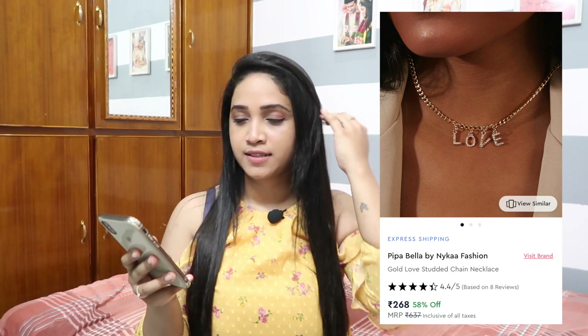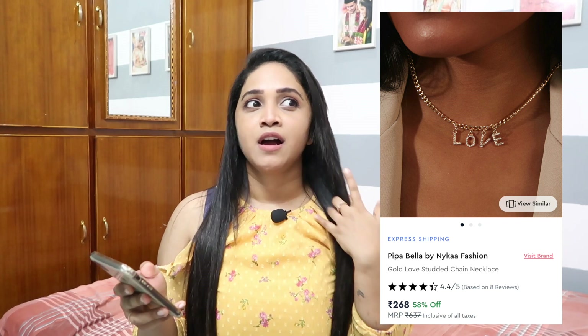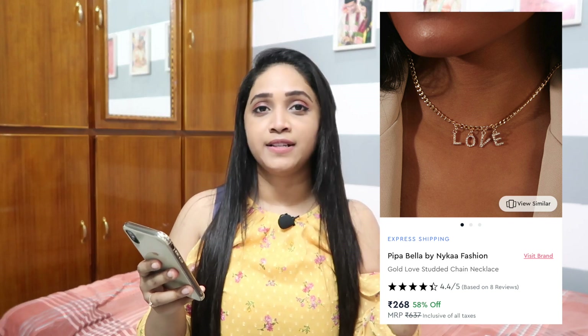The last one in the necklaces list is a letter/alphabet pendant. If you like wearing the letters of your name or just typographic pieces, check this one out — it says 'love.' This is from Pipa Bella again, for 295 rupees with 30 percent off. That wraps up the necklaces, and now I have some bracelets for you.